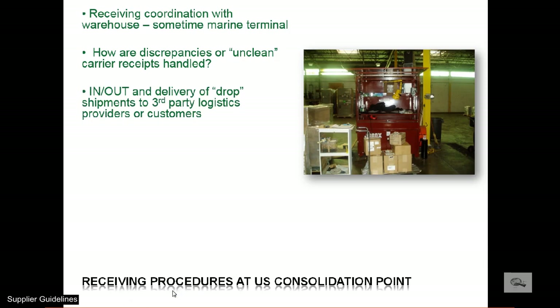Some cargo is sold by the foreign principal to their customer within the United States upon receipt at our warehouse. In that case, the title control and risk technically transfers to the foreign principal's buyer or their U.S. logistics representative when it is picked up from our facility.